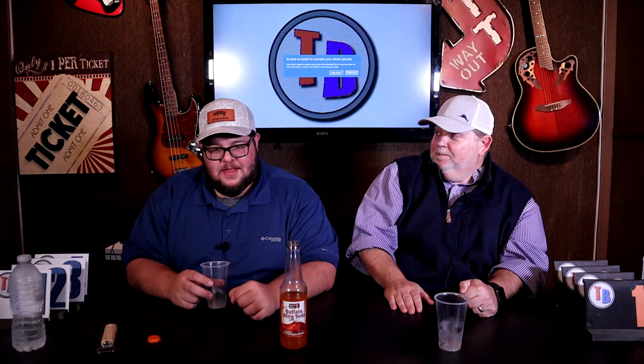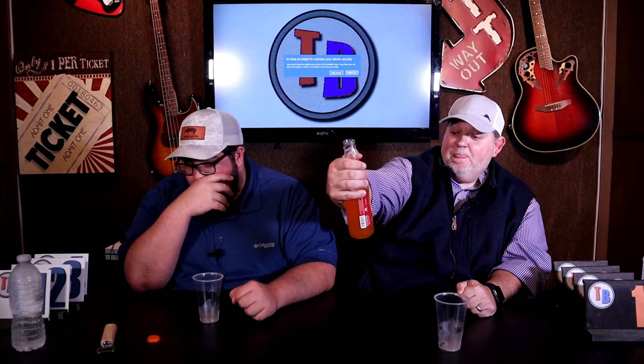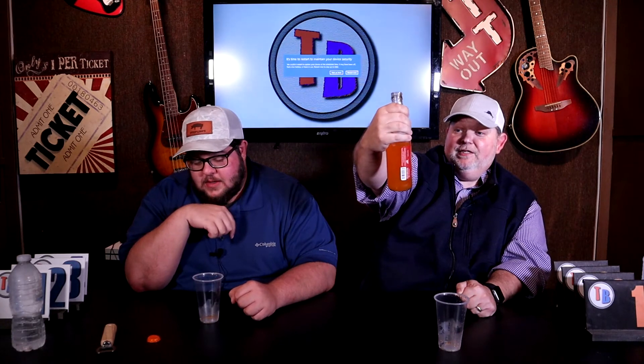Alright, so we tried one. If you people don't subscribe — that's the Buffalo Lester's Fixins buffalo wing soda. We got another one. We'll be back in a second.